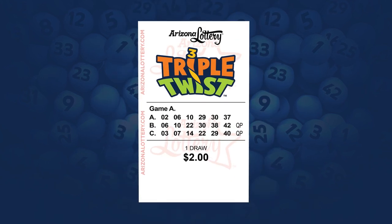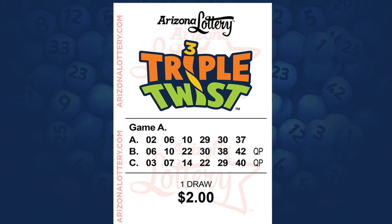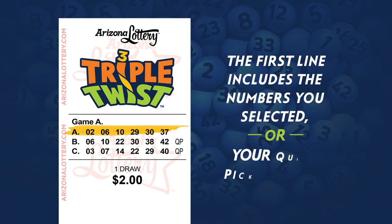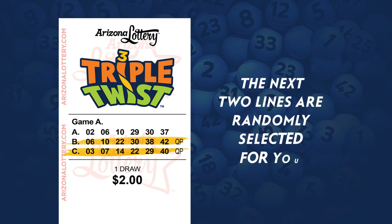Once you've selected your numbers, your Triple Twist ticket will print 3 lines of play for a total of 18 numbers, giving you more chances to win. The first line includes the numbers you choose, or your Quick Pick numbers. The next 2 lines are randomly selected for you.